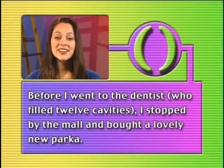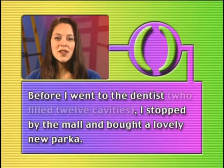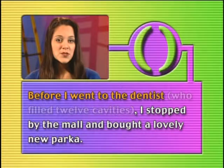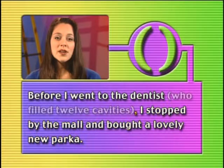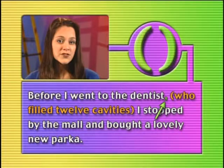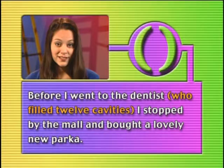The first rule is never to put a comma immediately before an opening parentheses. Let's take a look at this sentence without the parenthetical expression: Before I went to the dentist, I stopped by the mall and bought a lovely new parka. We have a subordinate clause — before I went to the dentist — because it can't stand alone. That's why it's linked to the independent clause with a comma between dentist and I. Now we have to figure out where to put our parenthetical expression, before or after the comma. We can't put a comma right before the opening parentheses, so the comma has to go after the closing parentheses.